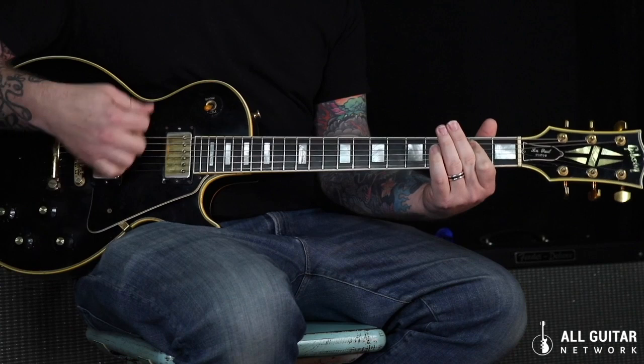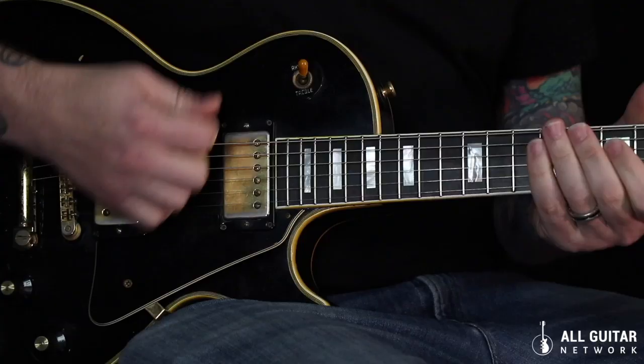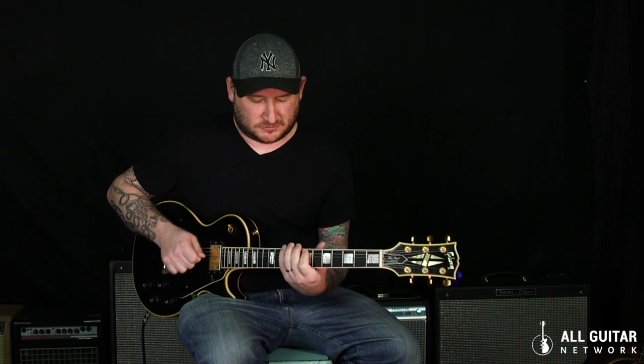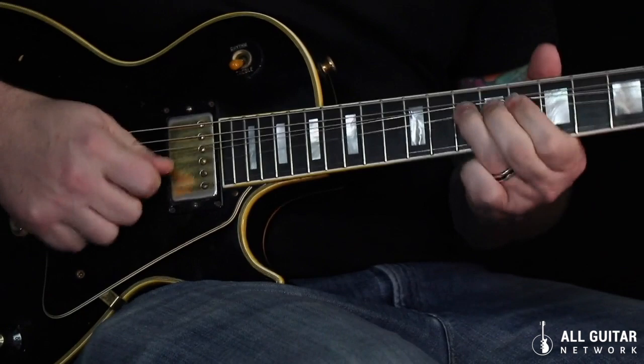This is the sound. Here's the neck pickup — it'll be real dark. That's the woman tone. Actually, this is the woman tone: the tone rolled down.